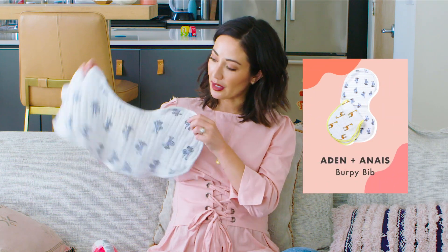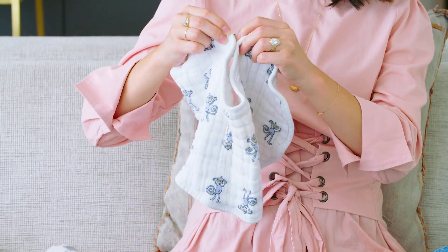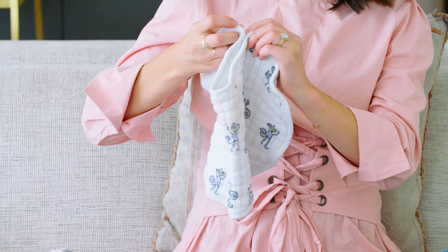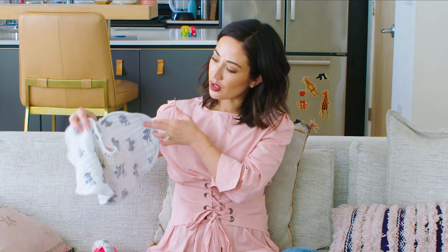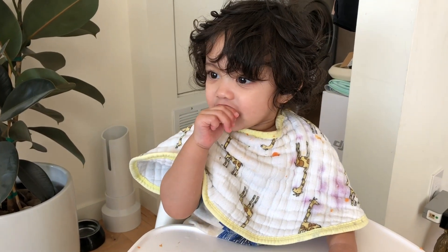Obviously you're going to use bibs. These are actually his little burpy ones that have now turned into his bib because they have a clip. What I like about these is they cover a large surface area of his shirt because he gets messy — he does not care if he gets dirty. So if you care, this is nice to have, and it's also nice to just wipe up his mouth with it afterwards.